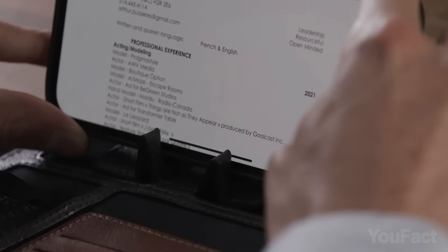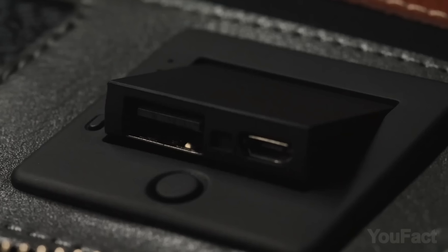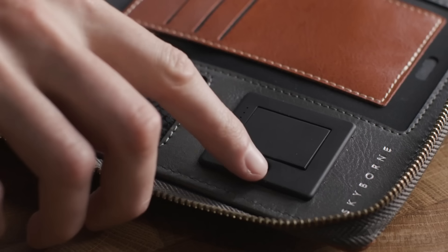A pop-up stand is a must during Zoom meetings. And this thing will charge your devices with either a wireless charger or two USB ports that also pop up with the touch of a button.